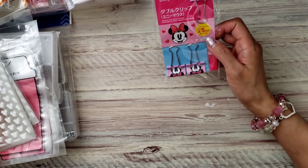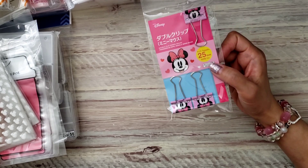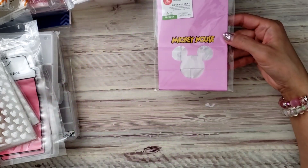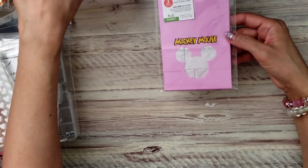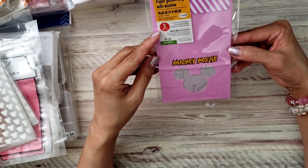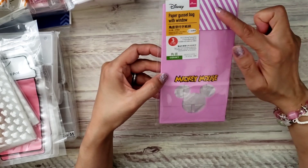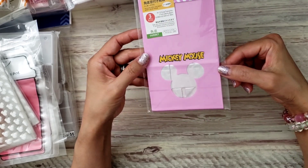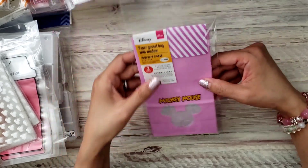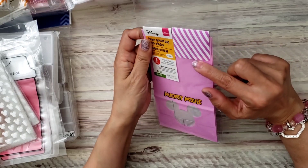I found these paper clips — you get three in the pack and I hadn't seen these before at my Daiso, so I grabbed a couple. Then these were super cute but I only found one and I'm so sad I didn't get two. There are only three in it — they're gusseted bags with a little window and a flap on top. I thought that was really cute.